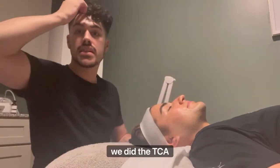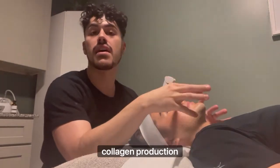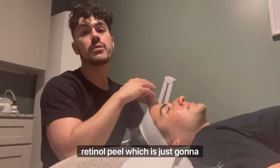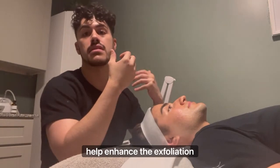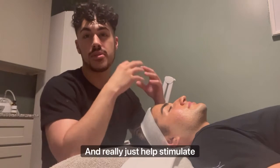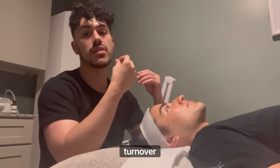So we did the TCA cross. I had him sit under a red LED for 18 minutes to stimulate the collagen production, and then I topped it off with PCA's 4% retinal peel, which is just going to help enhance the exfoliation after the TCA cross and really just help stimulate that collagen production and cell turnover as well.